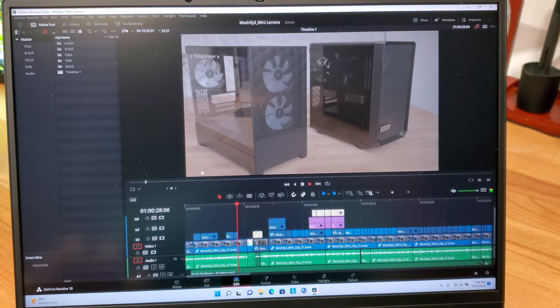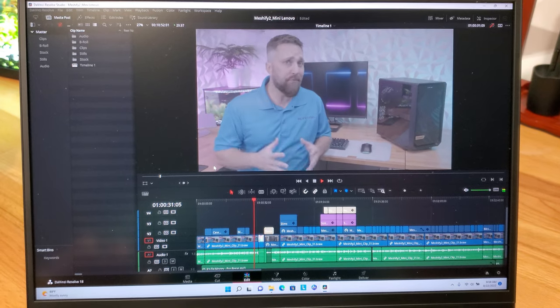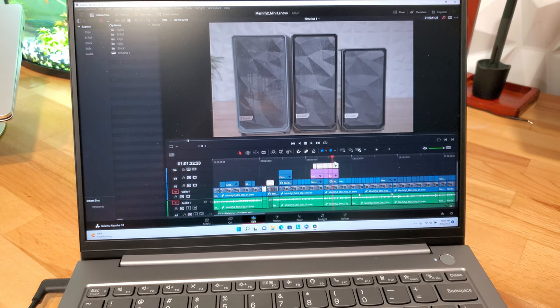This is the first example of where the much more powerful RDNA 2-based iGPU really comes into play with the GPU-intensive DaVinci Resolve. However, even though the Lenovo performed better, it still isn't good enough for my video editing workload — timeline response is not up to par. Even disabling all grades and effects, timeline playback was too slow with most frames dropped and scrubbing basically froze the editor. Unless you're just working with 8-bit H.264 footage part-time, this isn't the computer I'd recommend for video editing.